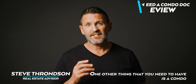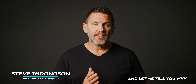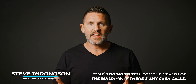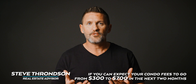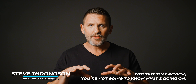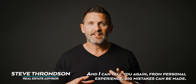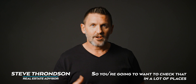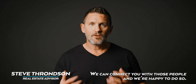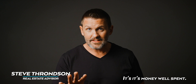One other thing you need is a condo doc review — or a strata doc review if you're in BC. That's going to tell you the health of the building, if there are any cash calls, and if you can expect your condo fees to go from $300 to $700 in the next two months. Without that review you won't know what's going on, and big mistakes can be made. In a lot of places there are professional document reviewers — we can connect you with them. It's money well spent.